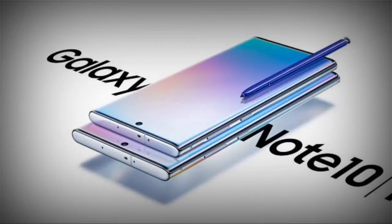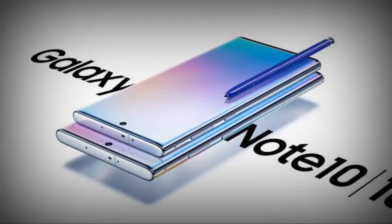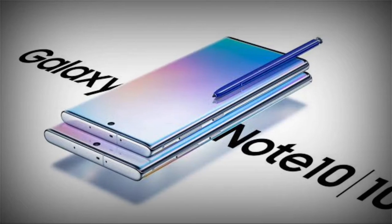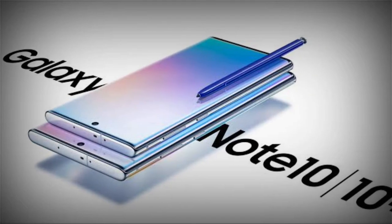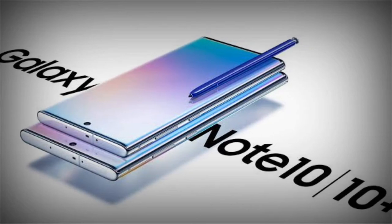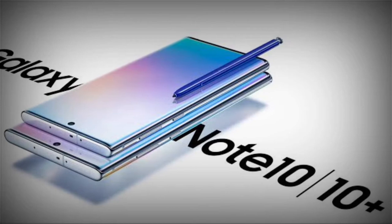The first Galaxy Note is another barrier breaker with its 5.3-inch AMOLED display and its built-in S-Pen stylus. The S-Pen supported 256 levels of pressure and was a productivity and sketching game-changer. There's high expectation that we'll see a built-in S-Pen with the Galaxy S22 Ultra.